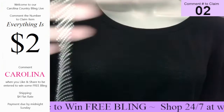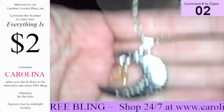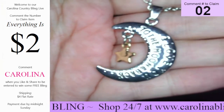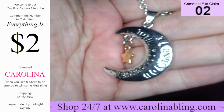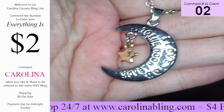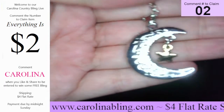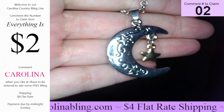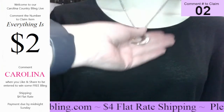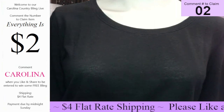Number two — this is the last one I have of this one. It does have a thicker chain. Beautiful crescent moon. It says, 'I love you to the moon and back.' Has that cute little star. Really, really cute. And that one there is number two — that's the last one I have of that one.